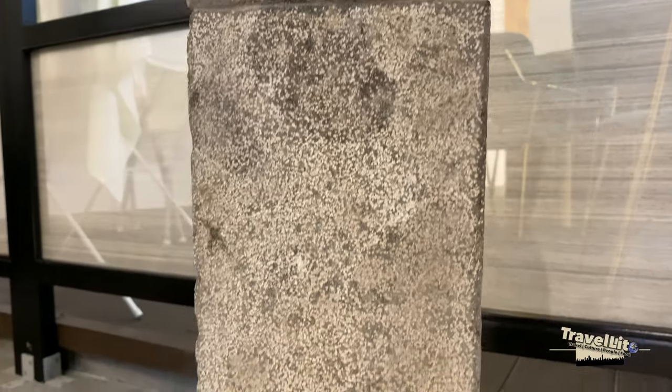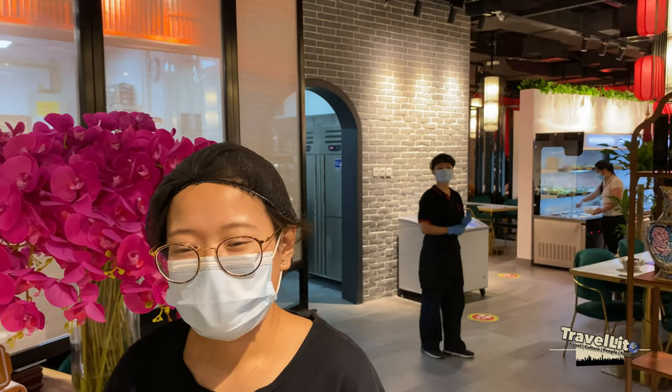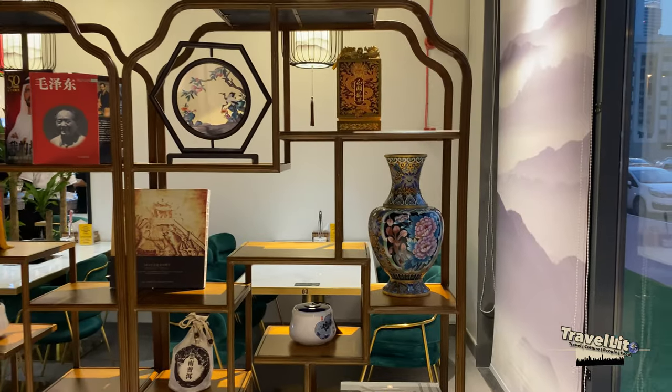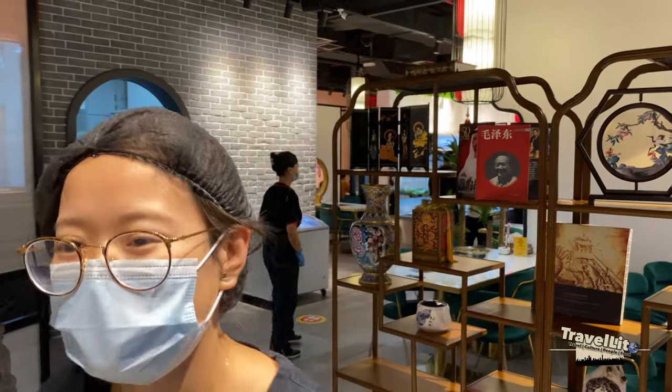It's a unique design here. It's made of stone — I thought it was cement, but you can't make this design with cement. The stone is very hard. All the decorations, materials, and equipment were shipped from China.